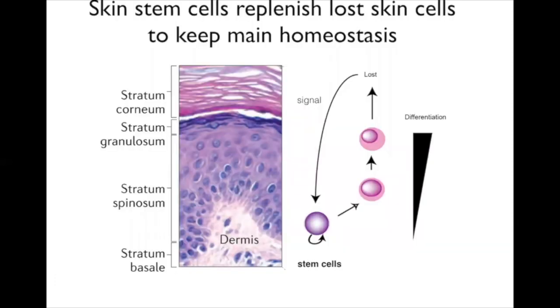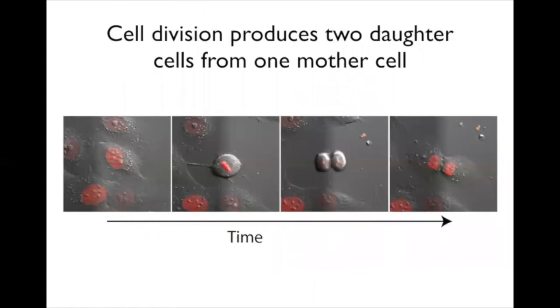Skin renewal is a continual and very regimented process—the architecture of skin is very organized to perform its normal function. Regarding cell proliferation, one cell divides to become two. We can visualize this by tagging the nucleus with a red fluorescent protein to track the DNA. You can see everything condense in the middle and then become two cells. In normal tissue this is very regimented, producing two daughter cells that are mostly identical and each receive the same genetic information from the mother cell.